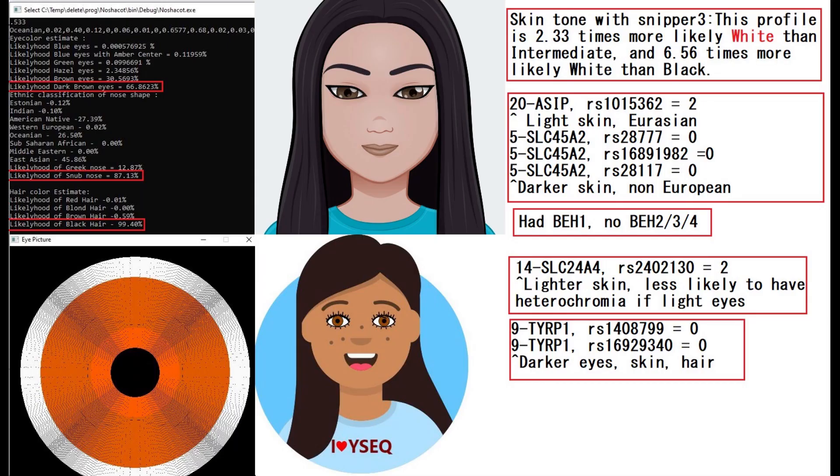This is her predicted phenotype. With Hirisplex as the calculator, she's predicted to have dark brown eyes, a snub-shaped nose, and black hair, which is how I depicted her hair. Ysec predicted her to have all that plus a brown skin tone. But I did not depict her with a brown skin tone — I depicted her with more of an olive or white skin tone.